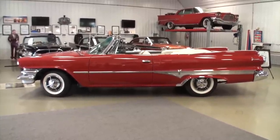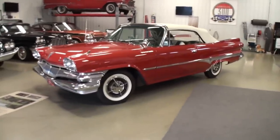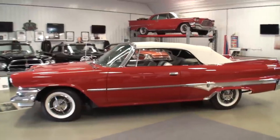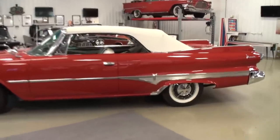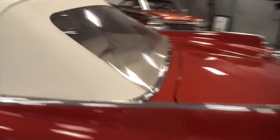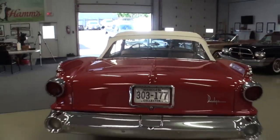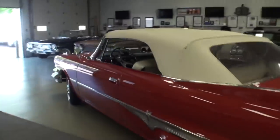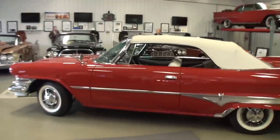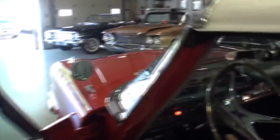I want to show you what it looks like with the top up — it looks absolutely fantastic. And as you can see on this top, the back glass is super clean. It looks like that from the back too. So we're going to show you what the top looks like coming down. Jump in guys and we'll get that.